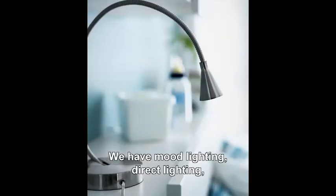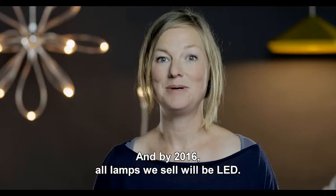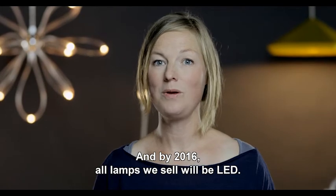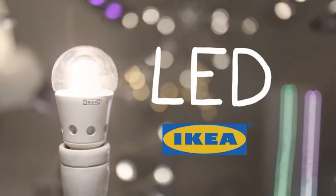We have mood lighting, direct lighting, even outdoor lighting. And by 2016, all lamps we sell will be LED.